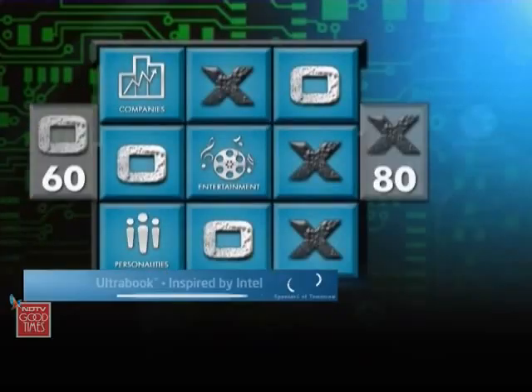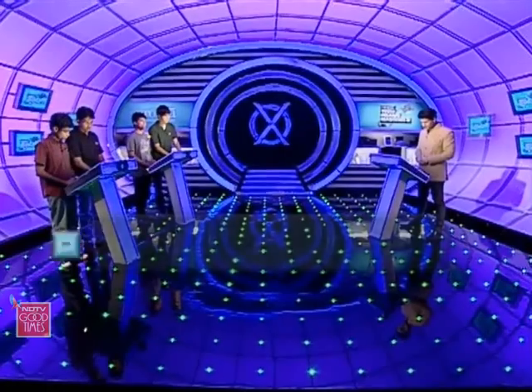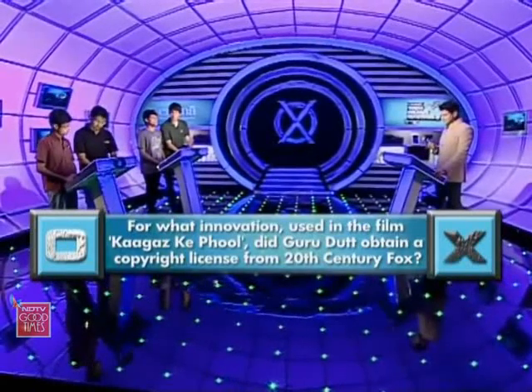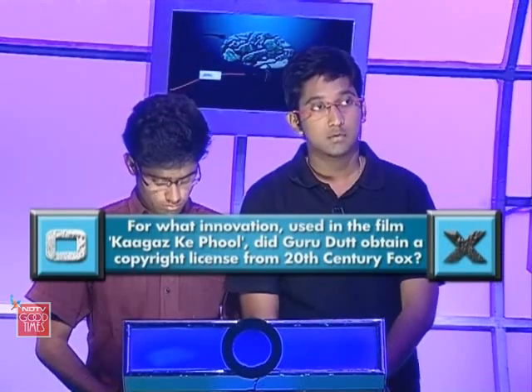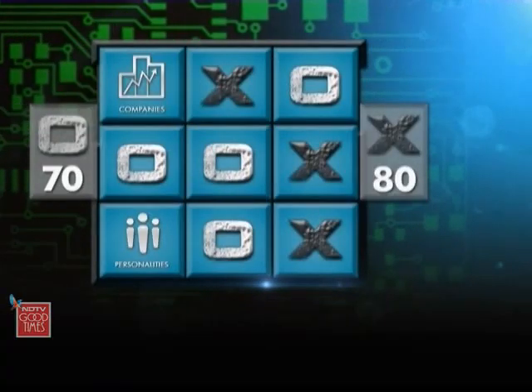Challenge again now, back from you, Mothers — we'll give them Entertainment. Entertainment tile opens up and this is your question, AOT: for what innovation used in the film Kaagaz Ke Phool did Guru Dutt obtain a copyright license from 20th Century Fox? 'CinemaScope.' Wow, that is absolutely right. More importantly, you've got your 10 points, you've got that tile.